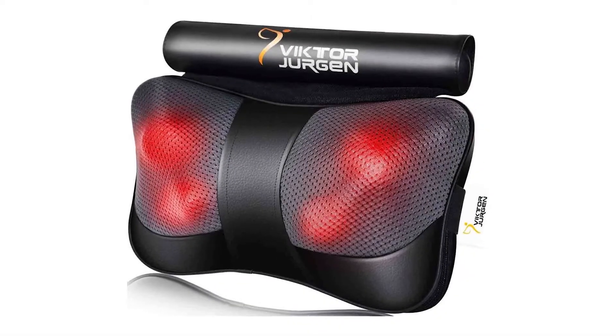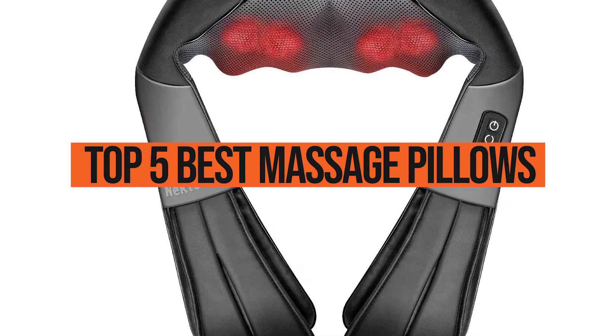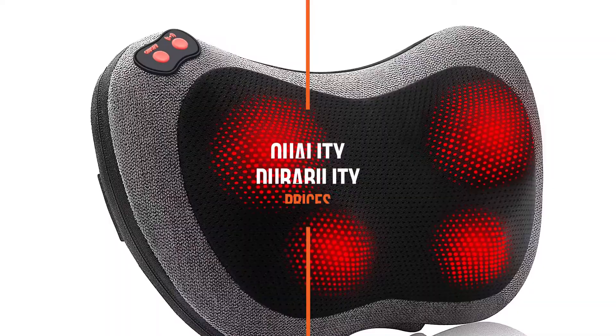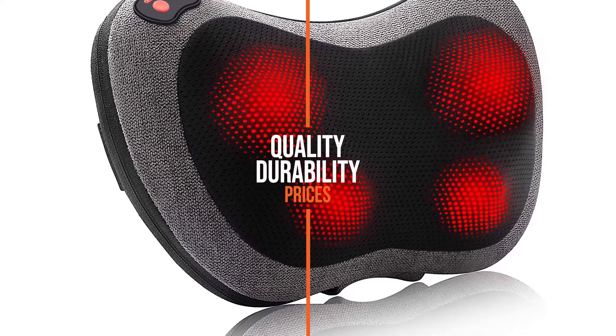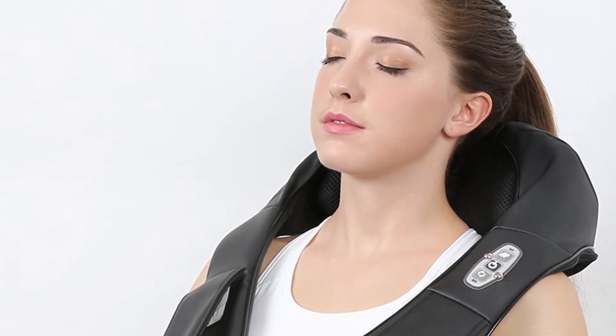Hey guys, in this video we're going to be checking out the top 5 best massage pillows this year. I made this list based on my personal opinion and hours of research, and I've listed them based on quality, durability, price, and more. I've included options for every type of consumer, so if you're looking for the best value per dollar or the best product money can buy, we'll have the product for you. If you want more information and updated pricing on the products mentioned, be sure to check the links in the description down below. Okay, so let's get started with the video.